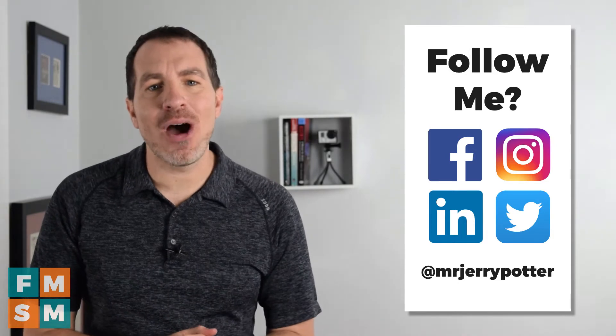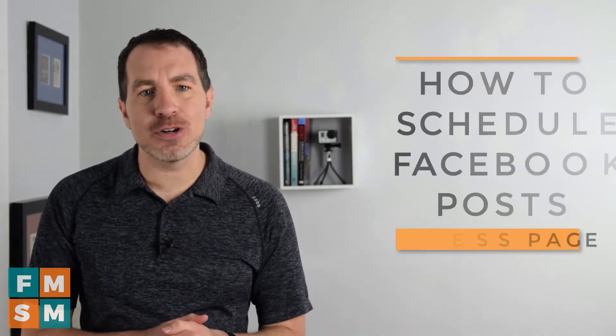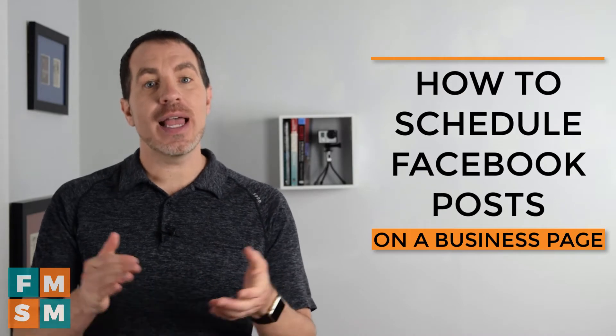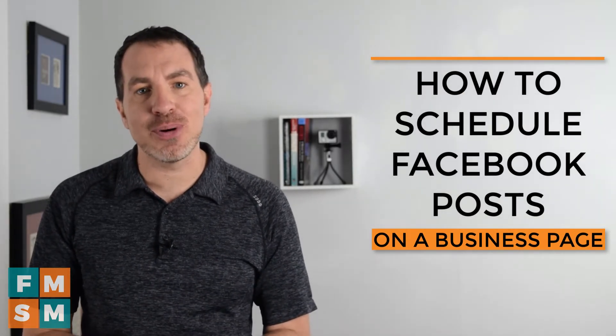Today we're helping out Cheyenne, who wanted to know if she could schedule her Facebook posts without using third-party software on her business page. And the answer is yes — by the end of this video, you'll know how to pre-schedule your Facebook posts.